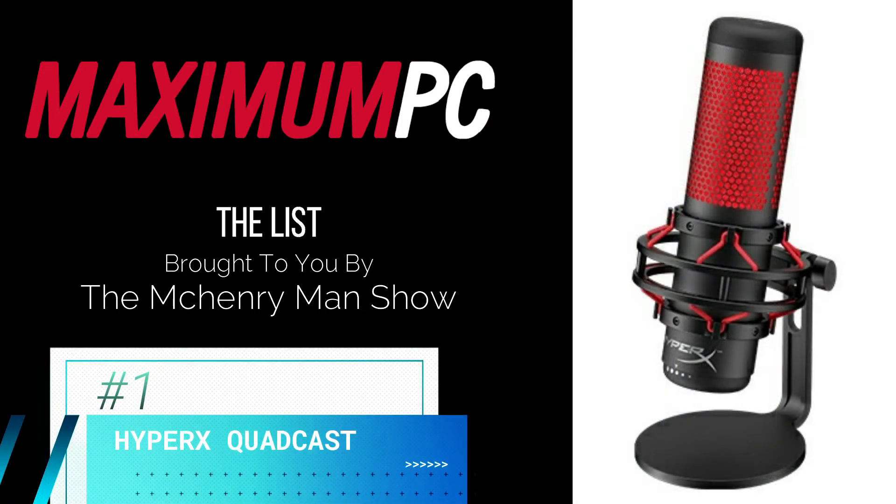And finally, last but not least in the number one spot on the Maximum PC list is the HyperX Quadcast. Simply put, this is the best USB microphone available right now, boasting high build quality combined with fantastic audio pickup and intuitive physical controls. This is a full-featured standalone mic for streamers, content creators, and gamers.